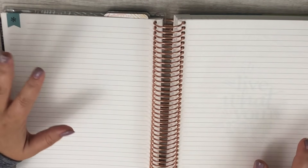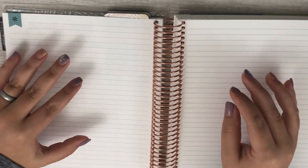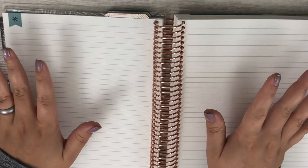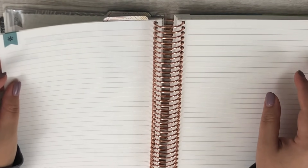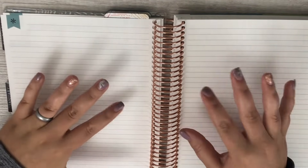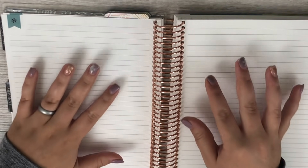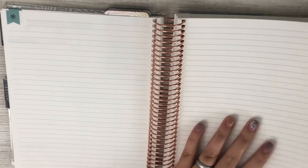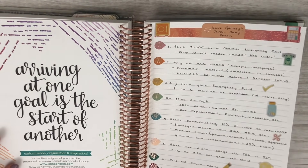With the weekly budgets, I ordered an Erin Condren notebook that should be shipped to me soon. I'm going to have my weekly budgets in a completely separate notebook. That makes it really easy for my husband and I to do our rough drafts of our budgets together — just a notebook that doesn't have to look pretty, it just has to be functional. In the back I've got my Dave Ramsey baby steps, which I set up in another video.